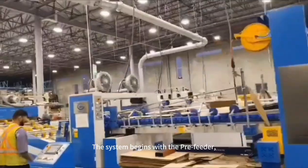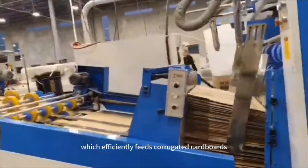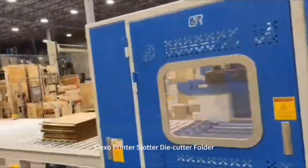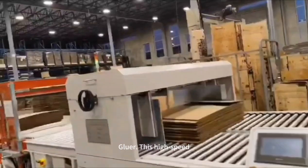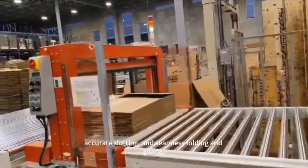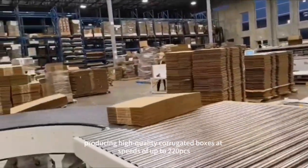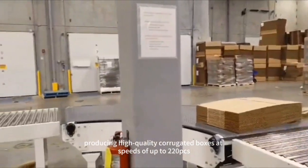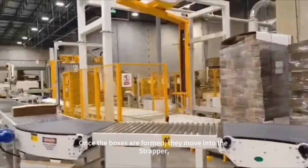The system begins with the pre-feeder, which efficiently feeds corrugated cardboard into the GMF-G1224B4SD Flexo printer slot die cutter folder gluer. This high-speed machine ensures precision printing, accurate slotting, and seamless folding and gluing, producing high-quality corrugated boxes at speeds of up to 220 PCS cartons per minute.